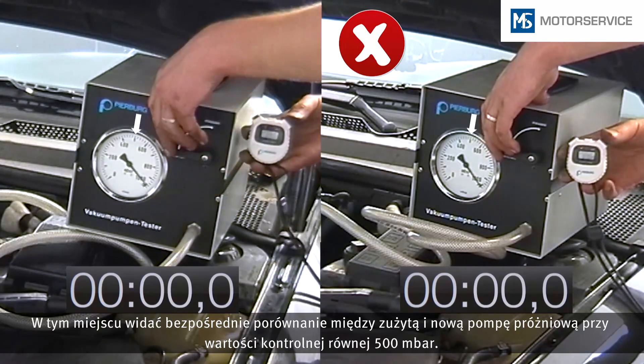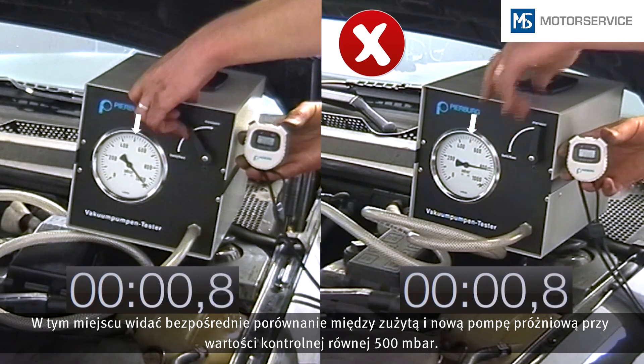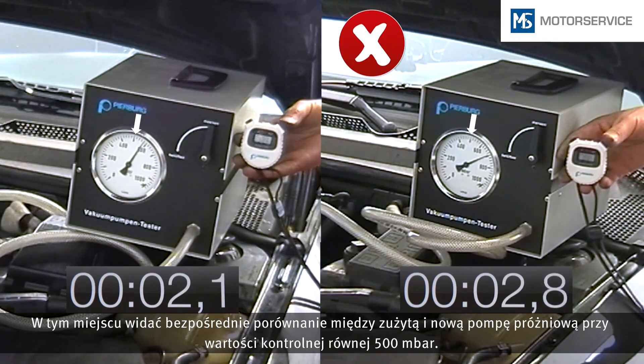Here we can see the direct comparison between a worn vacuum pump and a new one, with a test value of 500 millibar.